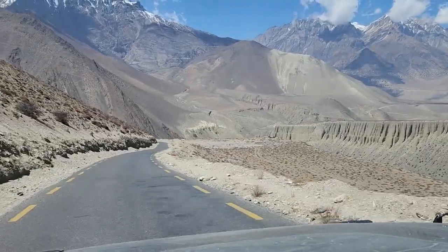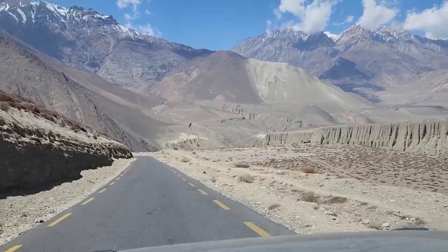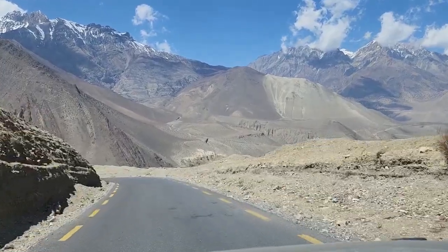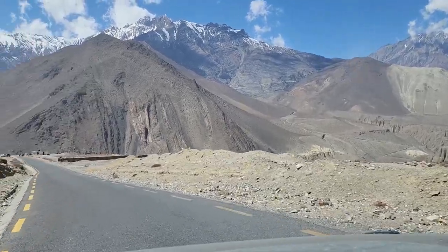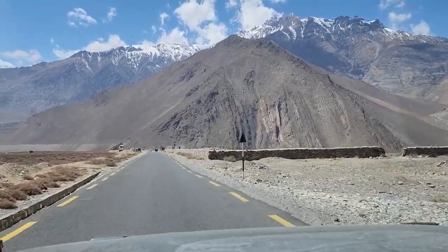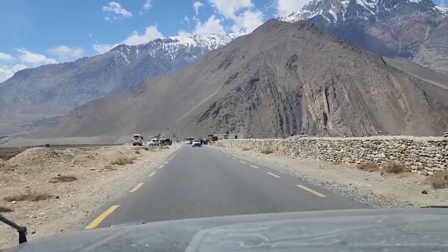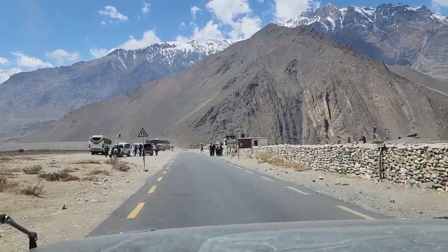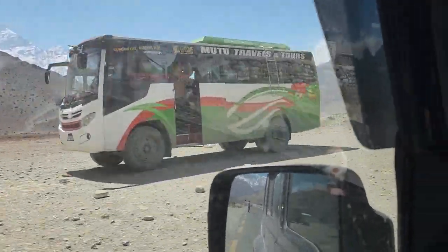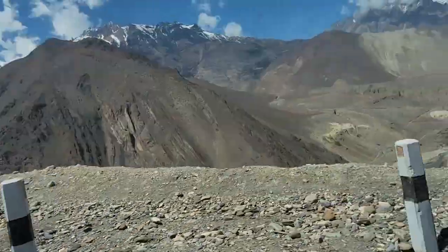Can't get enough of this beautiful scenery — exotic, majestic, amazing. Some Scorpios pulling their engines up here. Dhaulagiri and Nilgiri peaks are visible from there — absolutely beautiful, exciting, exotic.